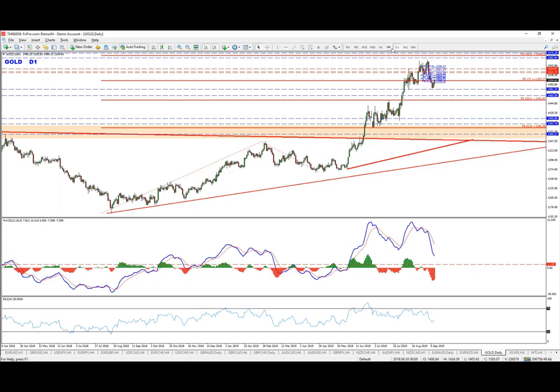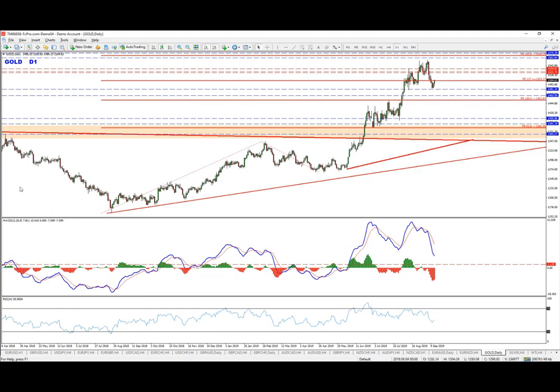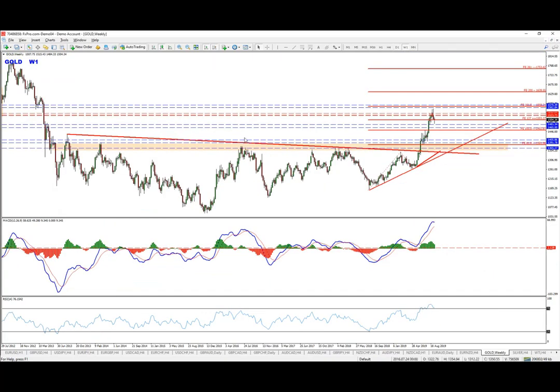The reason we're doing that is because of the multiple divergences, multiple false breaks, and the convergence that happened right here. The idea is to get pullbacks and continuation lower — everything is confirmed so far, we just need to get the setup.